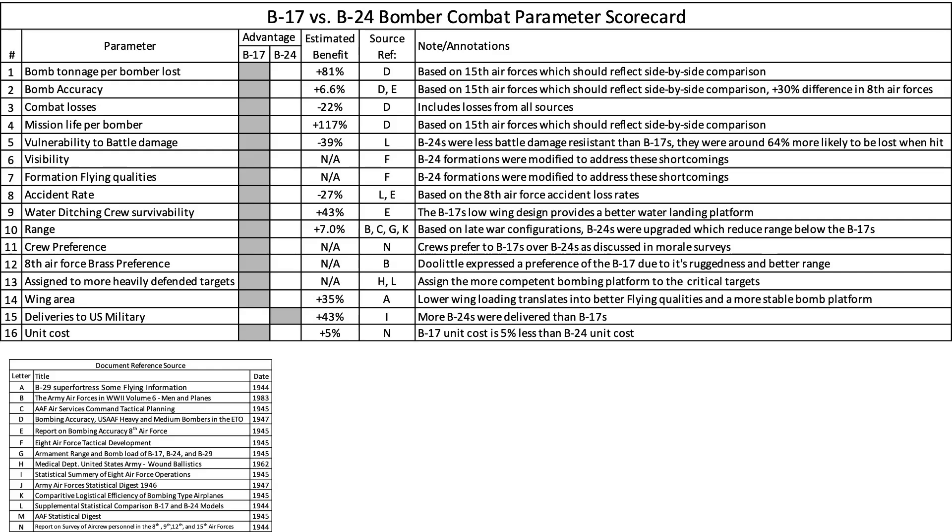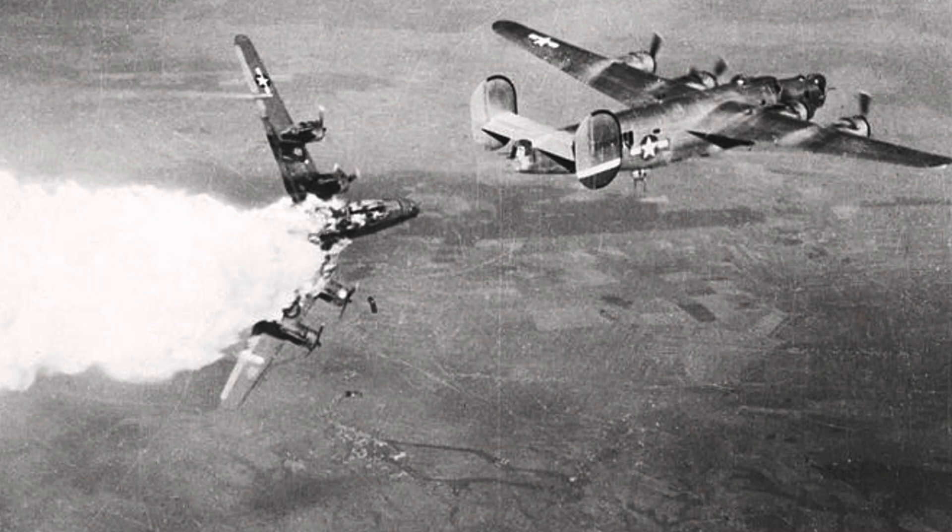Based on the data provided, we can update the B-17 versus B-24 scorecard, adding rows reflecting vulnerability to battle damage and unit cost. The rows are in order of combat bombing significance based on channel ranking. We can also populate the column source reference. Given this additional data, the B-17 trends as a superior bomber when deployed in the European theater.